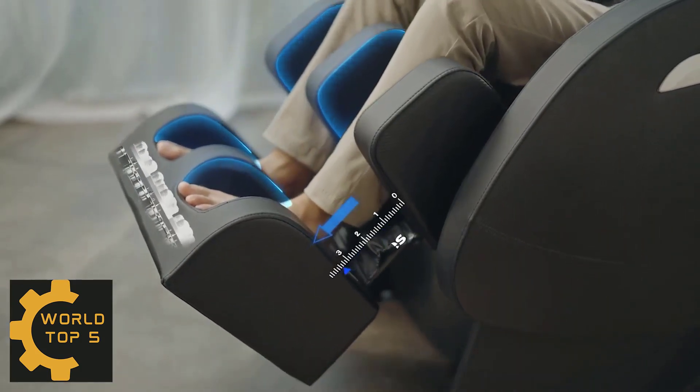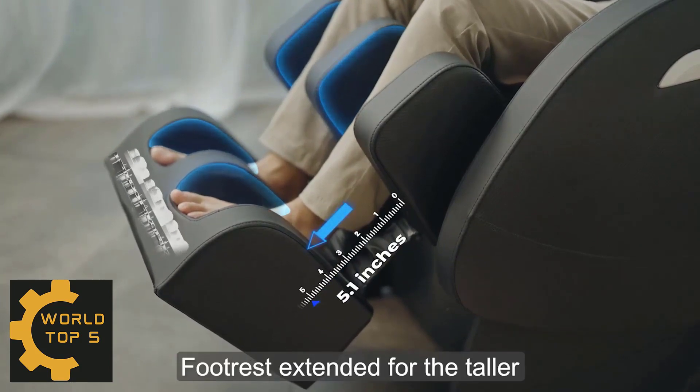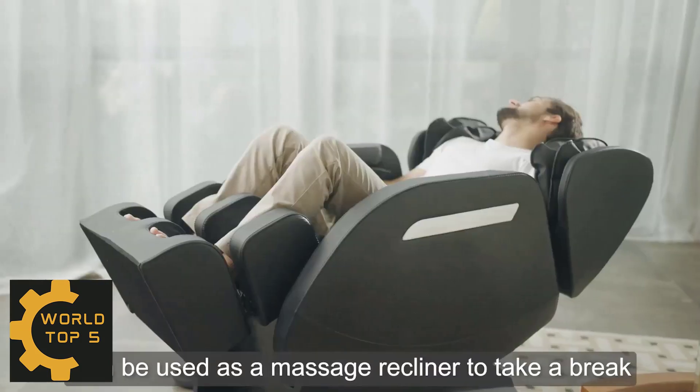Choose suitable massage modes and intensity, ideal for living room, bedroom, balcony and office. Humanization Design with Extendable Footrest.